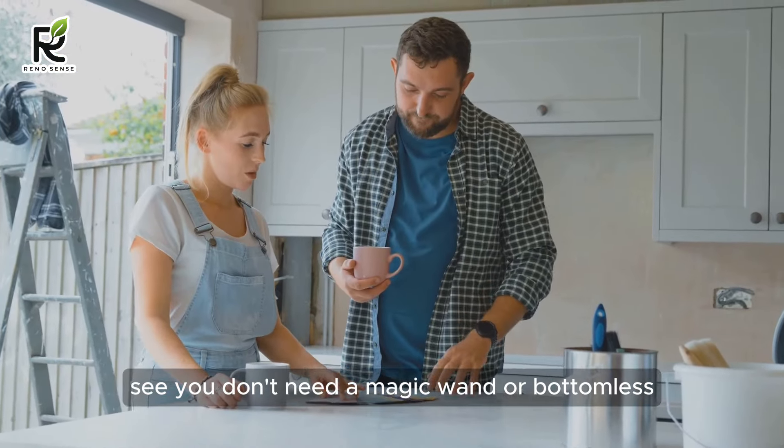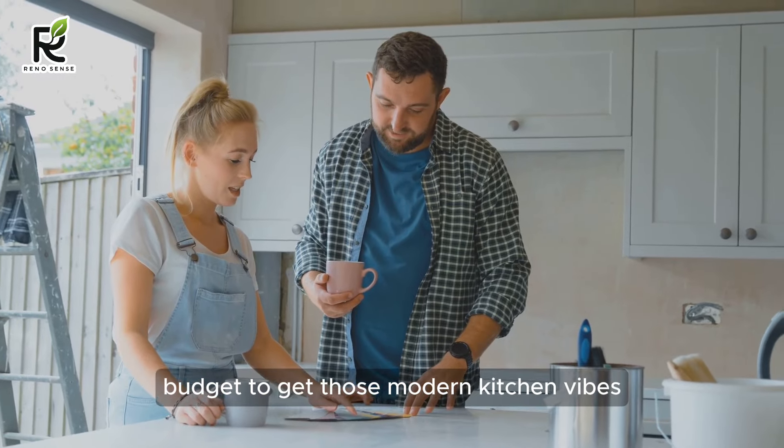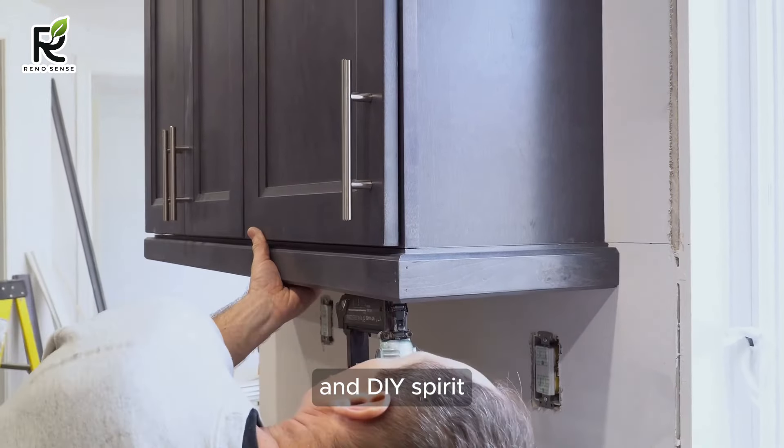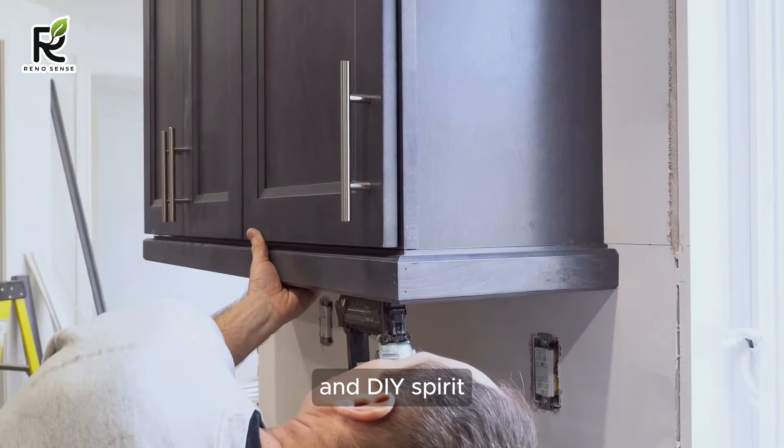See? You don't need a magic wand or bottomless budget to get those modern kitchen vibes. With a little paint, some savvy swaps, and DIY spirit, you can turn those tired cabinets into the stars of your 2024 kitchen adventure. Stay tuned for more budget-busting hacks and countertop transformations coming up.